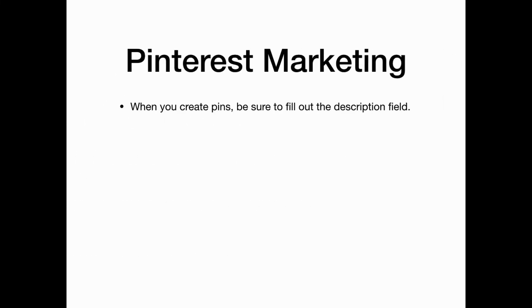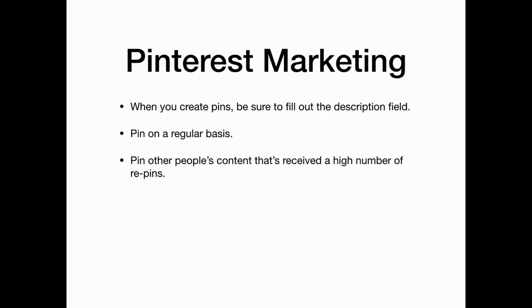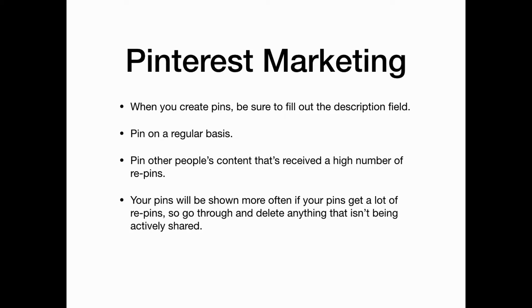When you create pins, be sure to fill out the description field, then pin on a regular basis. Also pin other people's content that has received a high number of repins. Remember, your pins will be shown more often if they get a lot of repins, so go through and delete anything that isn't being actively shared.